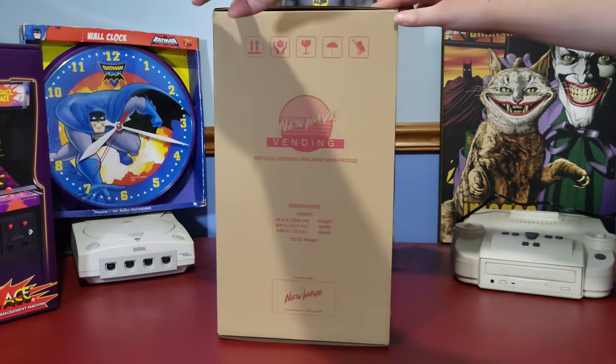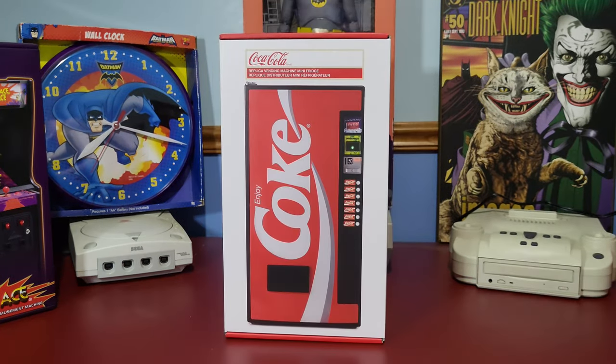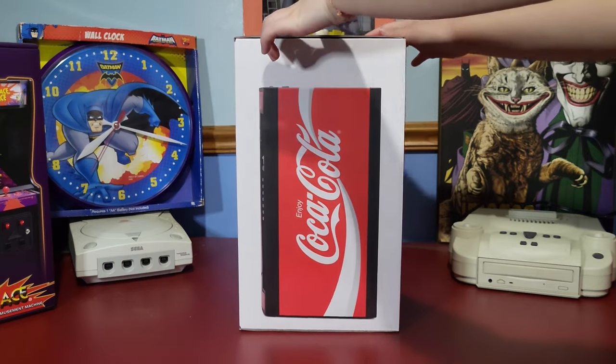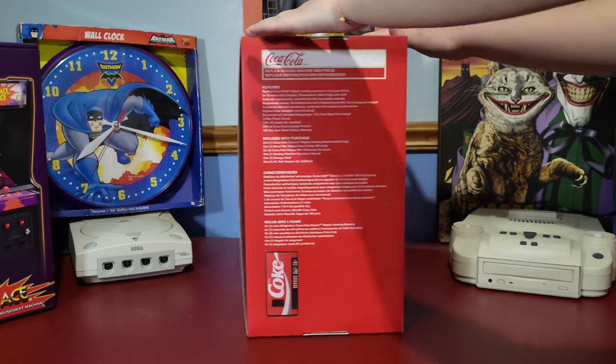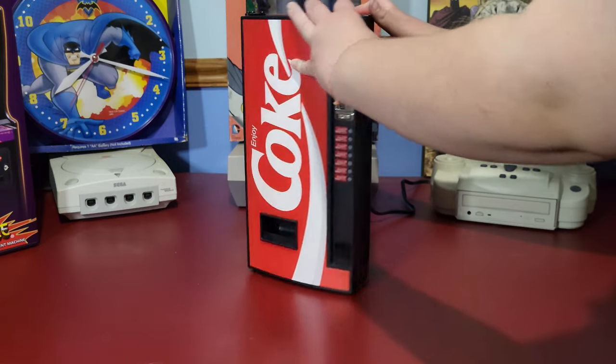After opening this box, you are treated to the excellent Coca-Cola shipping box. Opening this box will reveal what everybody has come for: a 1:6 scale Coca-Cola machine replica, which is actually a mini fridge. Included in the box is the machine itself, which is constructed of sturdy materials and is very high quality. The fridge itself is magnetically sealed.